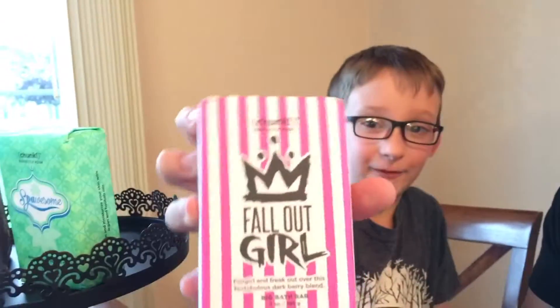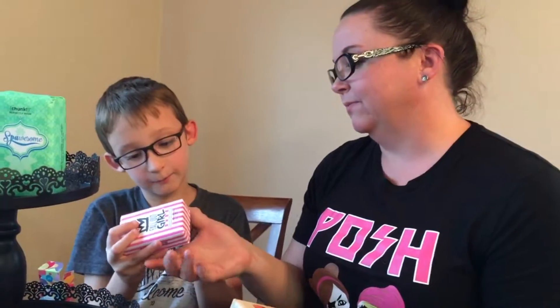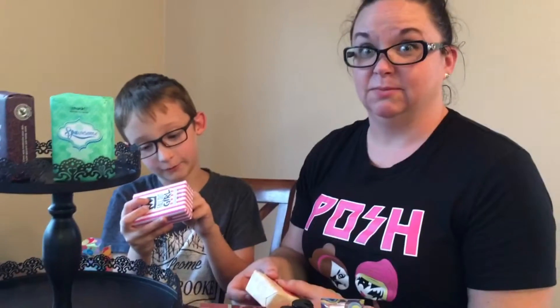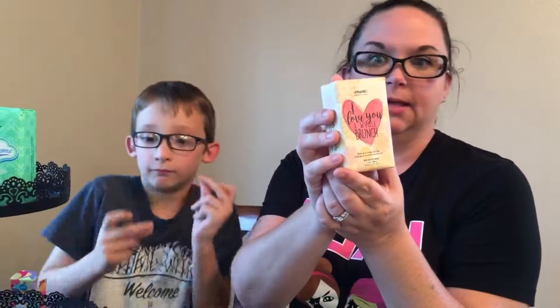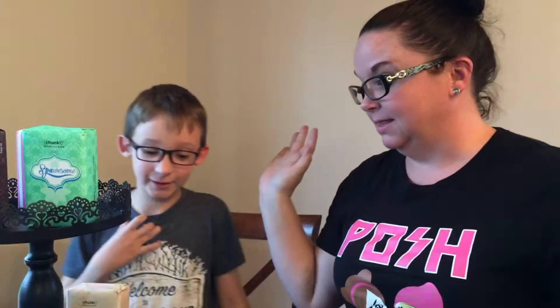Next we have Fangirl - fangirl and freak out over this fantabulous dark berry blend. It also comes in a body wash. Next is I Love You a Whole Brunch - clean and moisturize your skin with organic coconut oil and ellipid butter. And Rise and Shine Darling - indulge in brunchy perfection with sparkling citrus and exotic cardamom fragrance. It does smell really good.